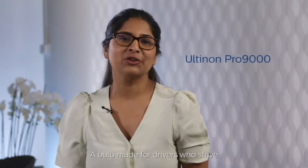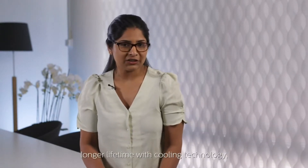We bring you the next generation Philips Ultinon Pro 9000, a bulb made for drivers who strive for excellence in technology. Featuring exclusive OEM LED chips, 250% brighter light,